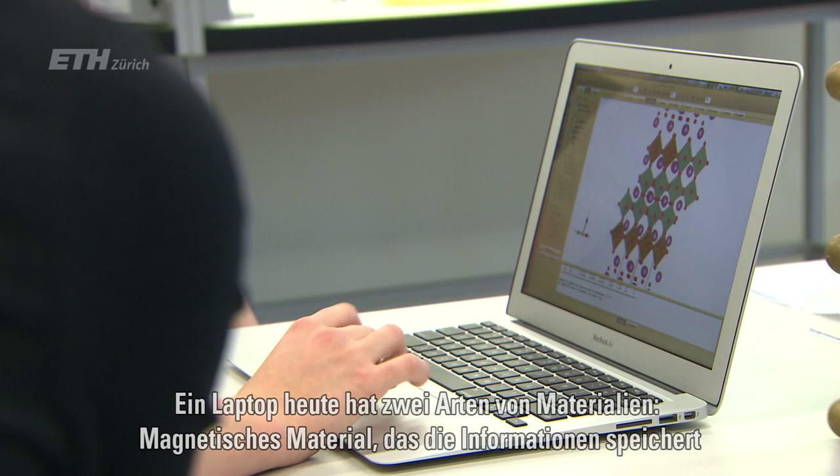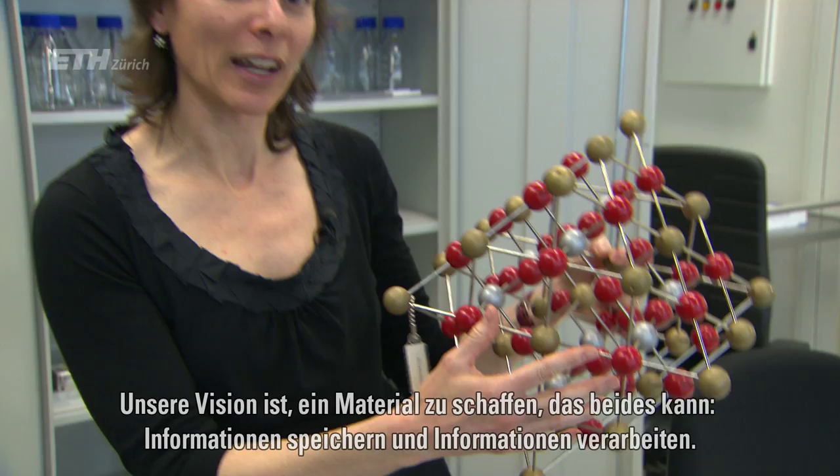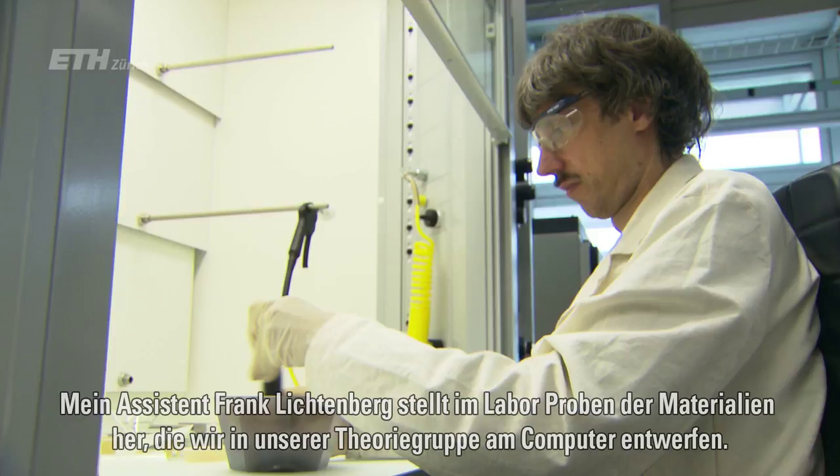Laptops today in general have two main types of materials: magnetic materials which store the information, and electrical materials such as semiconductors which process the information. Our vision is that if we can, in a single material, combine both the magnetic and the electrical properties, then one component will be able to do both jobs. This will lead to a reduction in size, improved miniaturization, and also energy savings and much reduced power consumption.